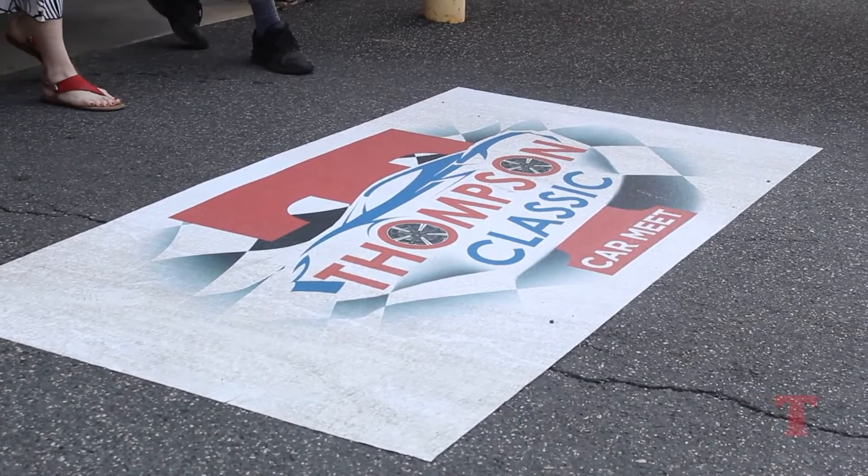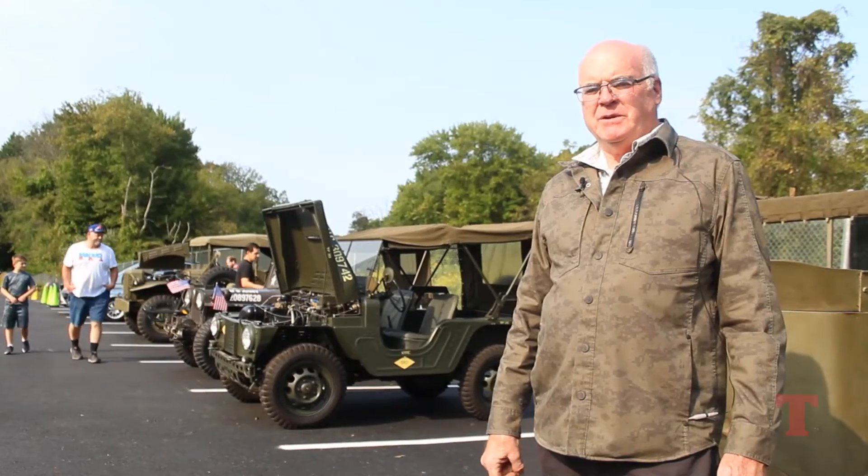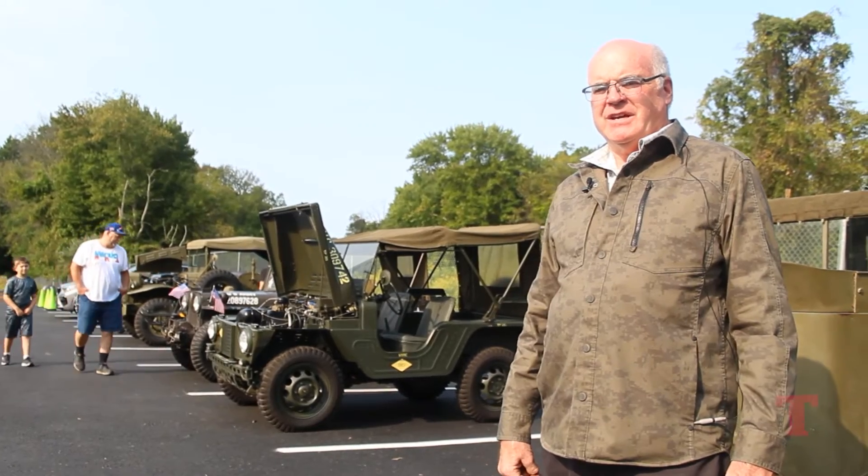I've been very impressed with John Thompson's organization and I've always been treated very well. When he asked me to bring these vehicles, I just had to do it.